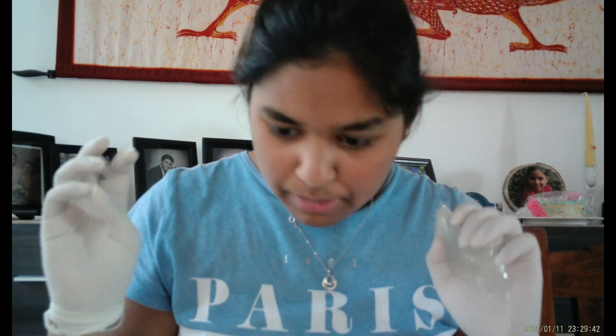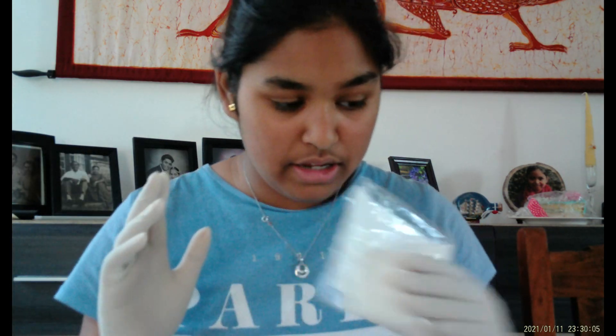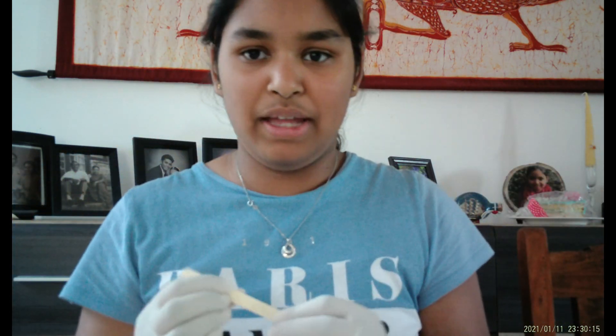We can make a mask later. So what we're going to need is the soap, my gloves, my mold — the heart — the perfume, the cosmetic color, the salt, and the wooden spatula. Everything else we can put away.